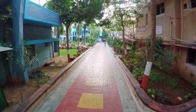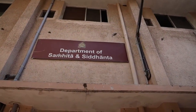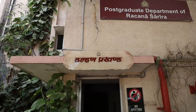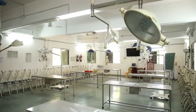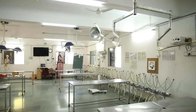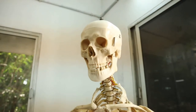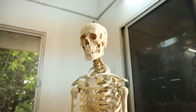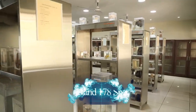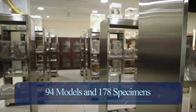Behind the main college building, there is an exclusive block for the departments of Samhita Siddhant and Kriya Sharir on the ground floor, and the department of Rachana Sharir on the first and second floors. On the first floor, we have a spacious and fully equipped dissection hall with sufficient cadavers, as well as specially designed cadaver lifting machines. The museum has 94 models and 178 well-preserved specimens.